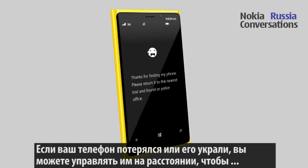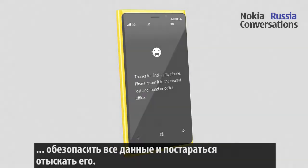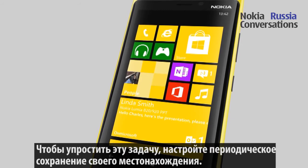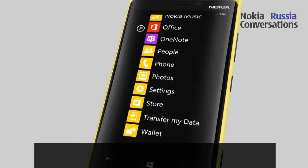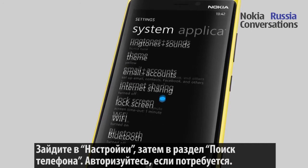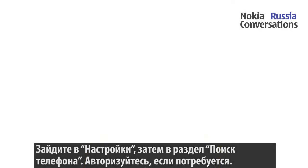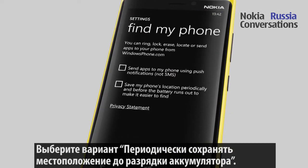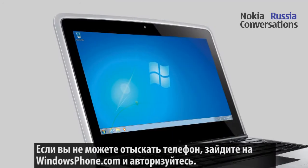If your phone is lost or stolen, you can control it remotely to protect your data and to try finding your phone. To make this easier, set your phone to save its location periodically and before the battery runs out. Go to Settings and Find My Phone. Sign in with your Microsoft account if prompted and select Save My Phone's Location Periodically.